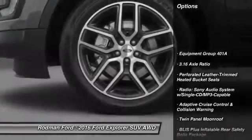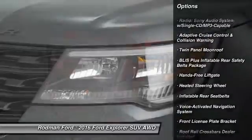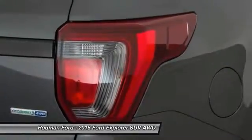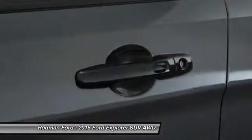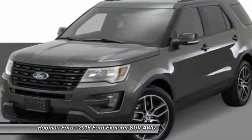Power passenger seat. Traction control. Power lift gate. Dual airbags. Air conditioning. Front alloy wheels. Power steering. Four-wheel disc brakes. Universal garage door opener. Voice activated navigation system.